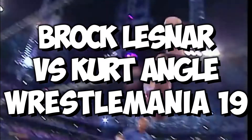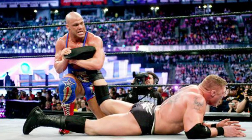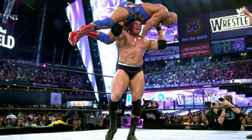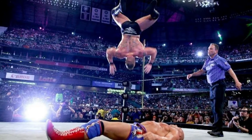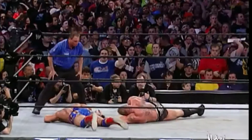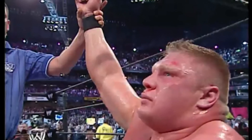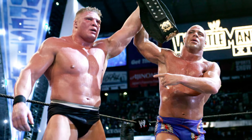Ranked at number 6: Brock Lesnar vs Kurt Angle at WrestleMania 19. Right off the gate, this was going to be the best match on the card. Kurt Angle, the heel, concentrated on Lesnar's injured ribs by hitting suplexes throughout the match. But Lesnar still found a way to come back by hitting the F5, which Angle kicked out of. In the final moments, Lesnar hit a big F5 and went for the shooting star press, which he unfortunately landed on his neck, giving him a concussion. Still, Lesnar got up, gave an F5 to Kurt Angle for the pinfall win, and Angle embraced Lesnar in a mark of sportsmanship to close out WrestleMania 19 — one of the best WrestleManias ever.